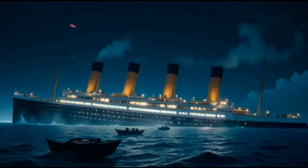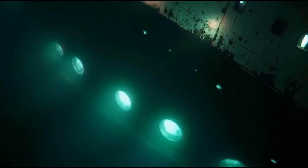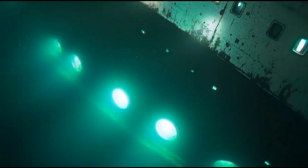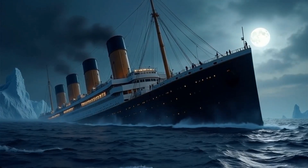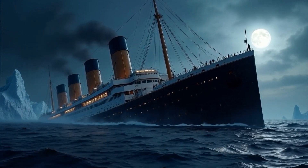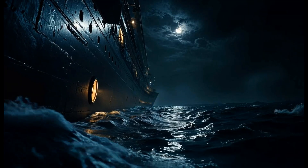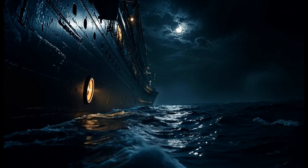Why did the Titanic's lights stay on, even as she slipped beneath the icy Atlantic? Of all the haunting details of that night in April 1912, one image stands out: a sinking ship, still aglow. Unlike the chaos we imagine in darkness, survivors recalled lit stairwells, glowing deck lamps, even electric bulbs shimmering beneath the rising water.